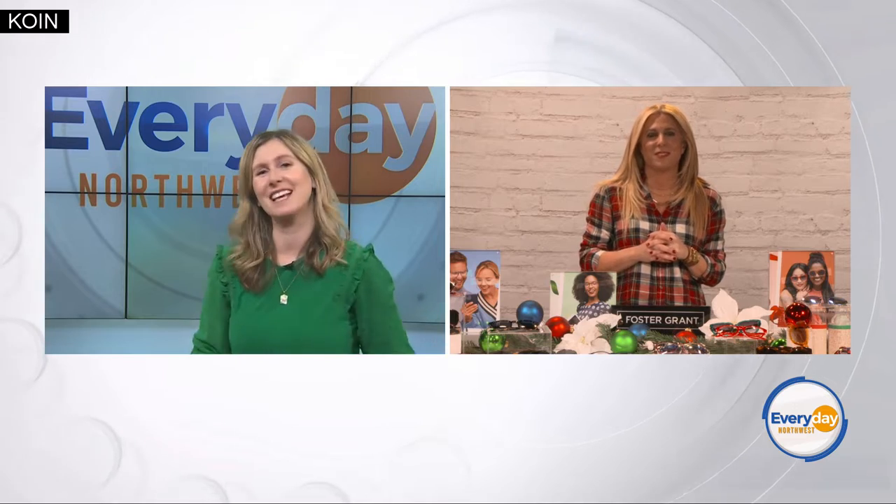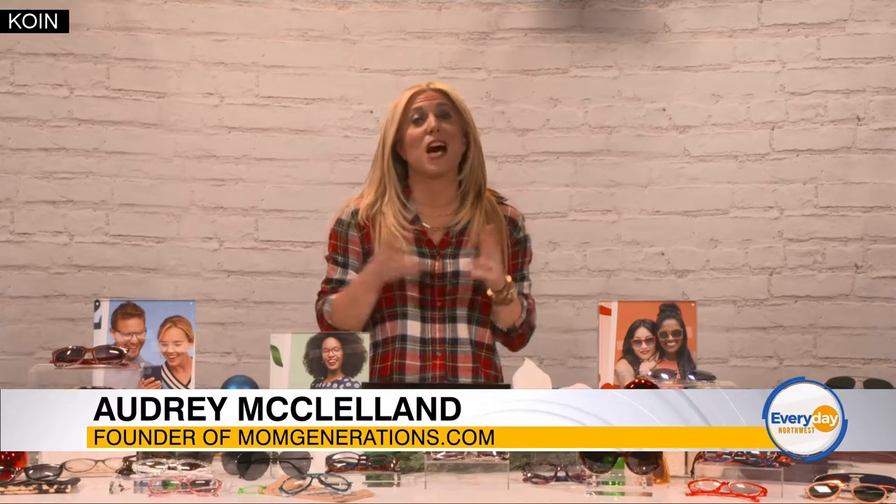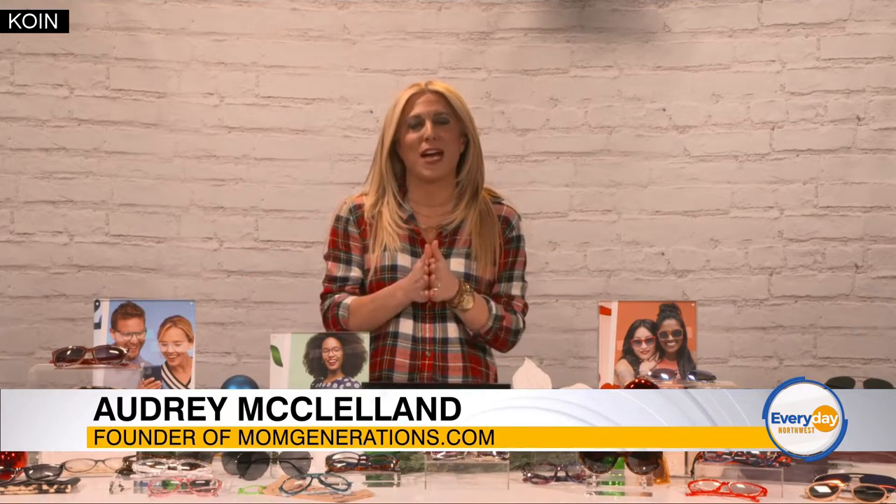It looks so festive over there. Thanks for being here. Thanks for having me. Yes, the holidays are right around the corner, and Foster Grant has you covered.